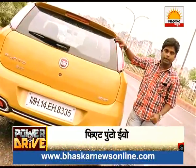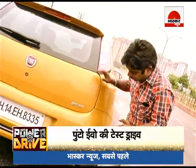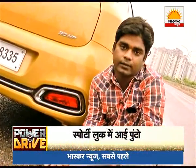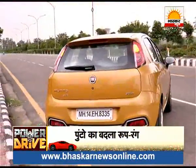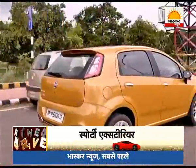The tail lights are very sleek and LED lights have been used. The rear also features chrome detailing on the fog lamps.